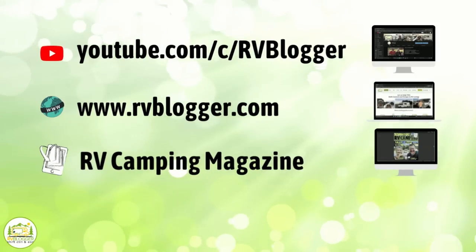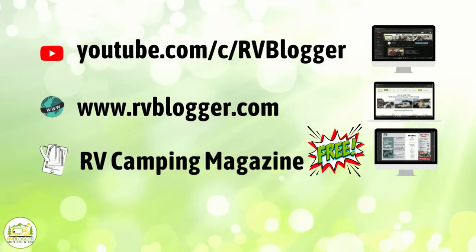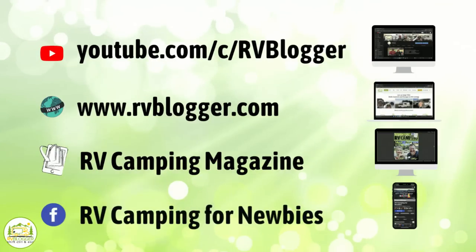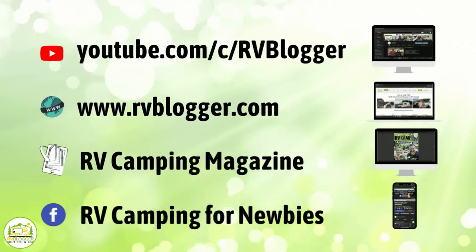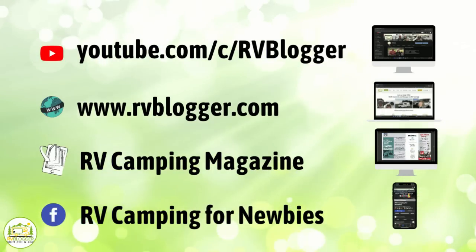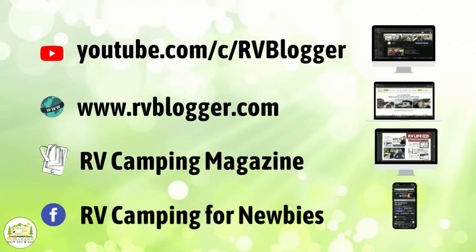We also have a monthly digital video magazine that's absolutely free called RV Camping Magazine — we invite you to subscribe and check it out. And finally we have our private Facebook group called RV Camping for Newbies where you can meet other RVers, ask questions, get your questions answered, and just have a great time. But without any further ado, let's check out our video all about mid-bath versus rear-bath Class B RVs.